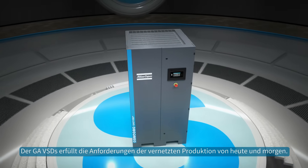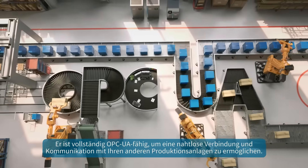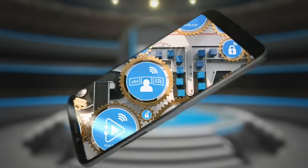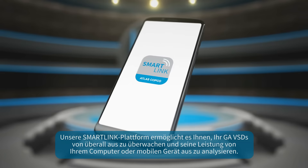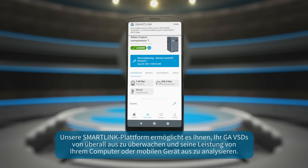The GA-VSDS meets the requirements of today's and tomorrow's connected production floor. It is fully OPC UA-enabled to seamlessly connect and communicate with your other production equipment. Our smart link platform allows you to monitor your GA-VSDS from anywhere and to analyze its performance from your computer and mobile device.